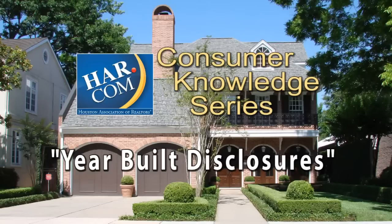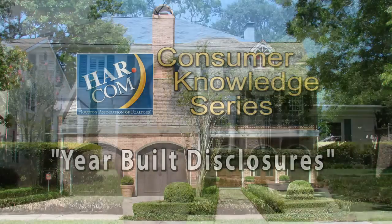Welcome to the HAR.com Consumer Knowledge Series. In this video, we will discuss year-built disclosures. Surprisingly, it can be difficult to determine the exact year in which a home was built.